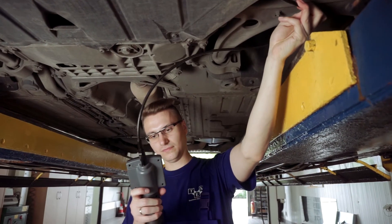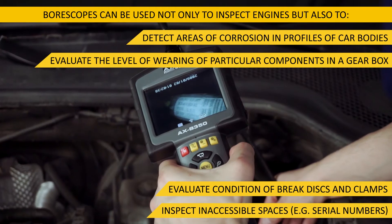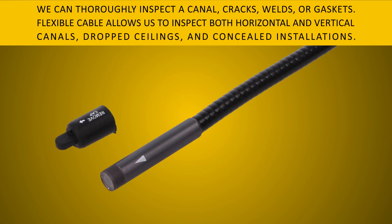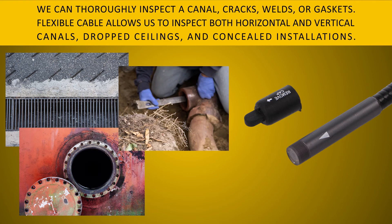By using borescopes we can easily diagnose any failure of a radiator without the need to disassemble it, and we can check whether electric cables are corroded or loosened. Thanks to the waterproof head, borescopes can also be used to inspect sewerage systems, drain pipes, down pipes, and other hard-to-reach spaces often flooded with water.